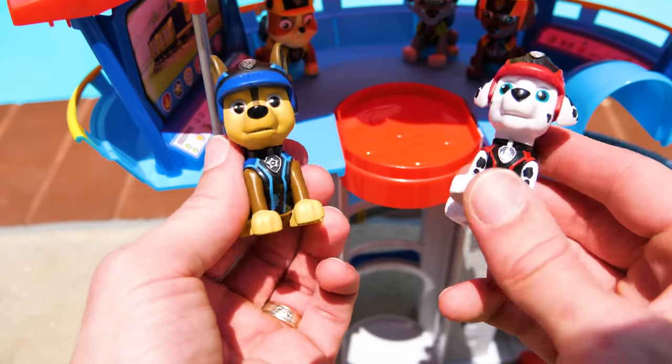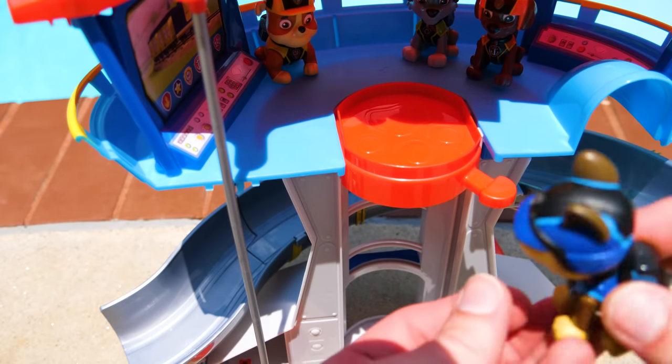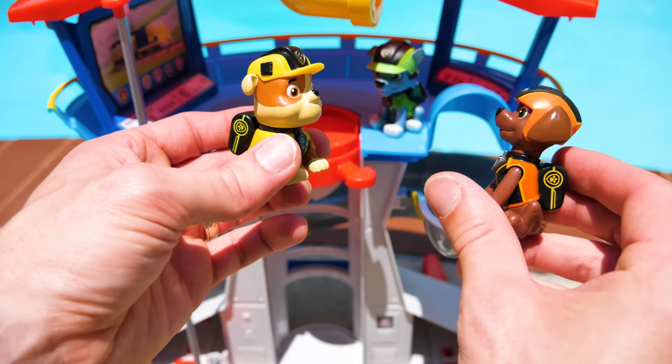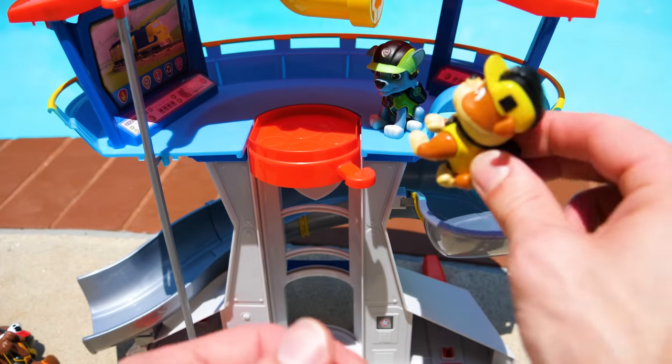Swimming! Alright! I love to swim. Chase is on the case — this pup's gotta swim. Come on, Rocky. Yeah, swimming is so much fun. Rubble on the double.